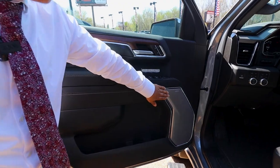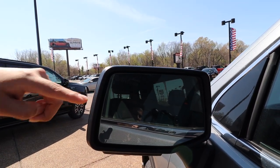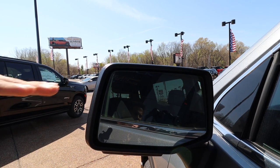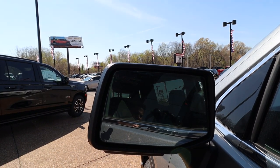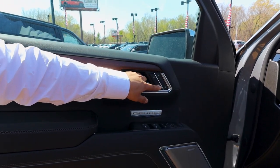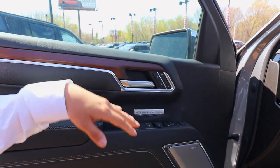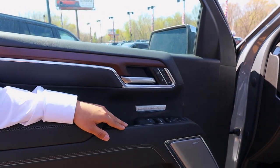You do have your Bose sound system. You do have the blind zone alert sensor here. This will turn on yellow, kind of blink and let you know, hey, you have somebody in your blind zone. And as we go up here, you have your lock. You have your memory seats here, so all you gotta do is just save the settings where you want your seat and your mirrors to be at.